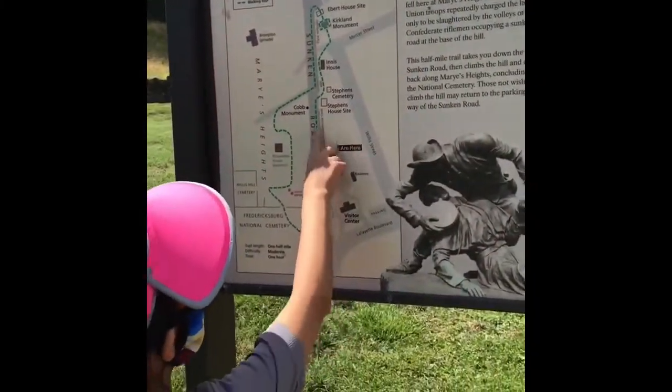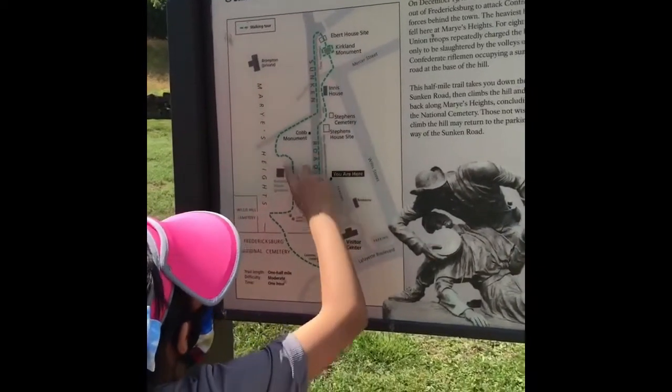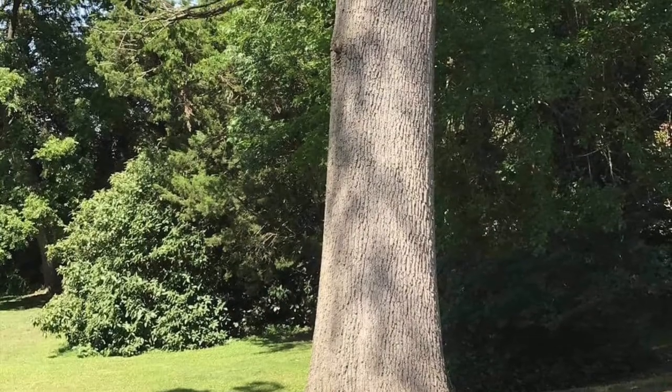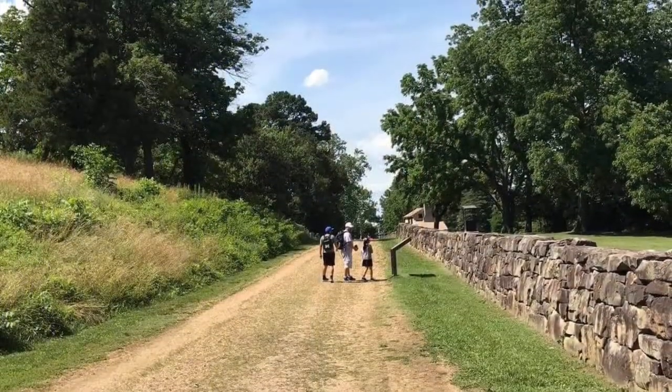We are here. We're going to go all the way around, go to the cemetery, and then come back to here. It is not a big park, but it has lots of history about the Civil War.